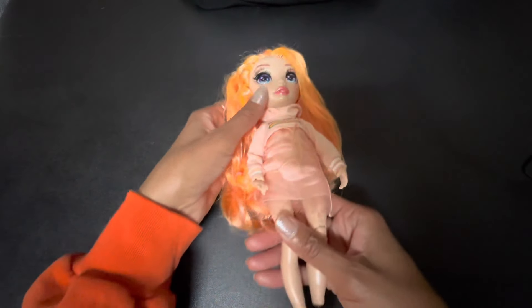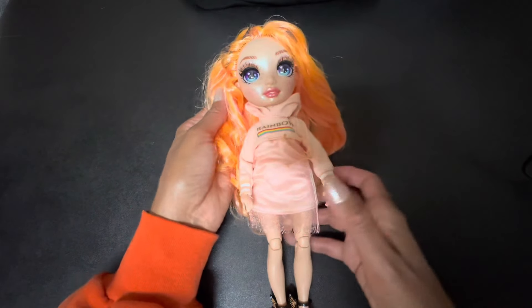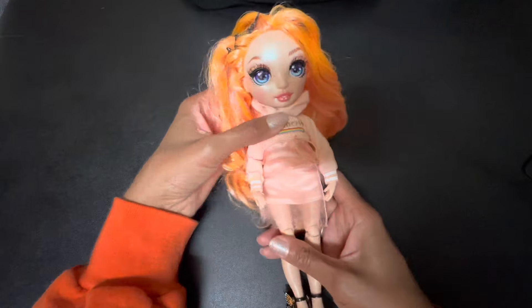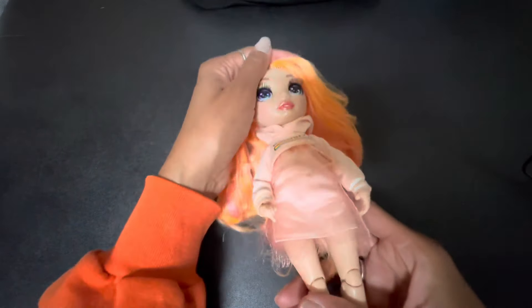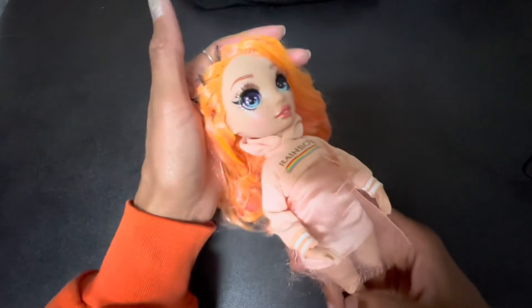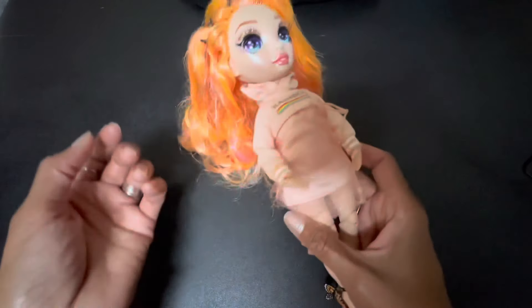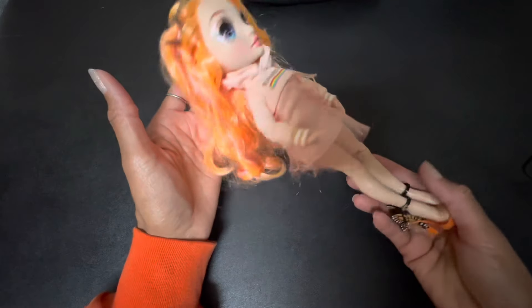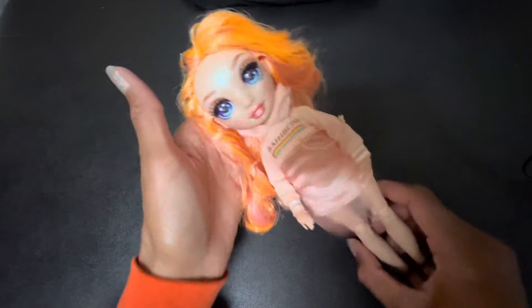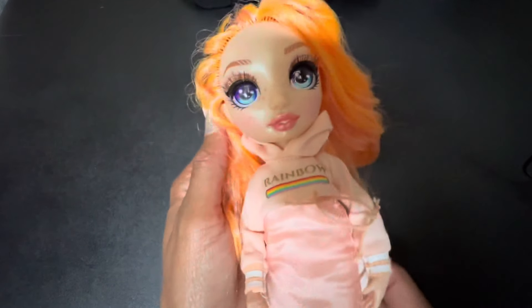Now hopefully she'll be able to get in the full frame. But this doll right here — oh, she's so pretty. This is Poppy Rowan. And she again is from the Rainbow High series of dolls. As you can see, she mainly focuses on orange as being her favorite color.